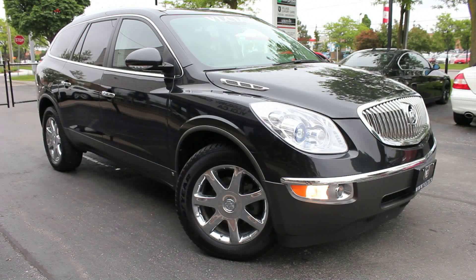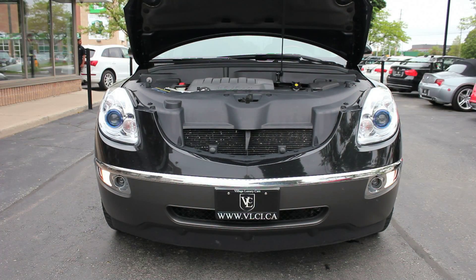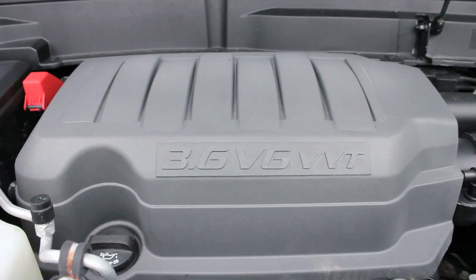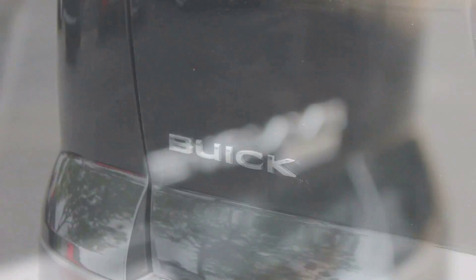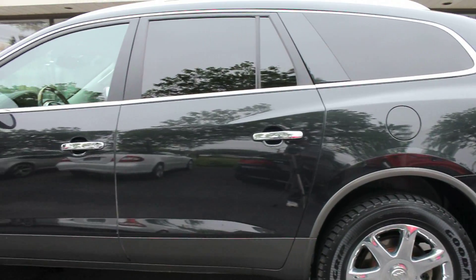GM's 3.6-liter twin-cam aluminum alloy V6 has found yet another home under the Enclave's hood. Variable cam phasing on all four cams ensures a broad torque band, good power, low emissions, and reasonable fuel consumption. Without forced induction, its 275 horsepower at 6,600 RPM and 251 pound-feet of torque at 3,200 RPM makes it a worthy road opponent.